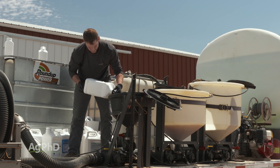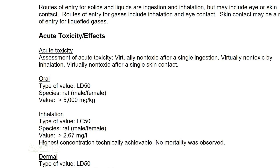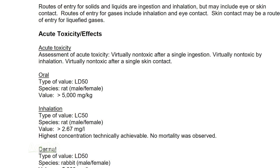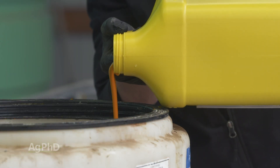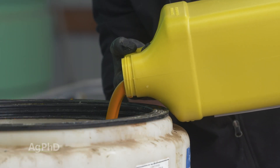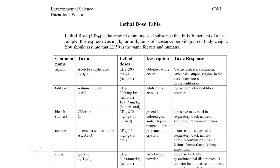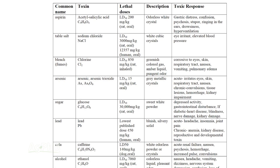With this LD50, they measure it in milligrams per kilogram of body weight. I always like to convert it to me — I weigh roughly 200 pounds, so how much would it take to kill me? The big thing I want to stress before we go further is that everything can kill you. Everything is a poison, even water.